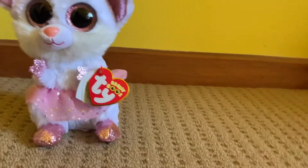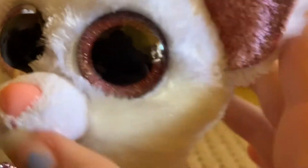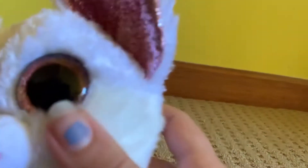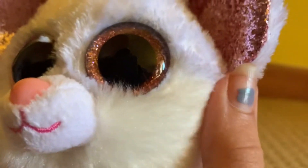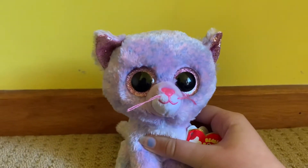She is so cute, I love her so much. As you can see, she's got the same fairy texture as the other one I got, Asha.